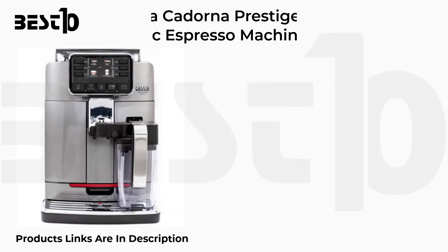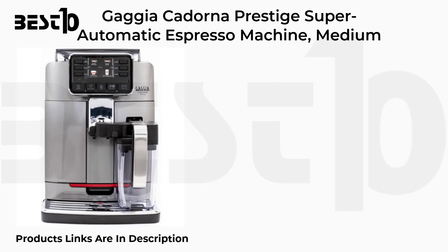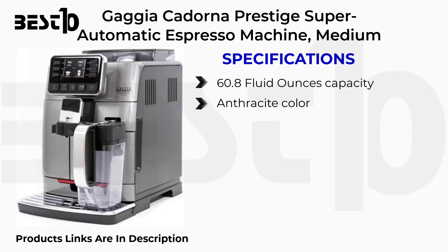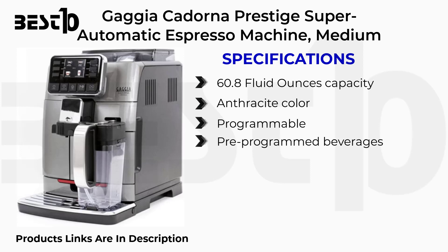Gaggia Cadorna Prestige Super Automatic Espresso Machine. Specifications: 60.8 fluid ounces capacity, Anthracite color, Programmable, Pre-Programmed Beverages.